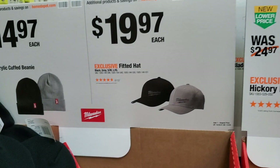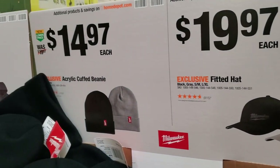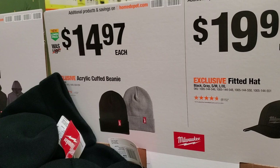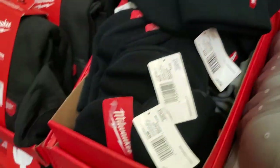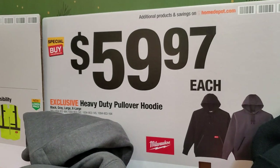Got some hats for $19.97, $14.97 for the beanies — good quality on these hats. $59.97 for the heavy dually pullover hoodie.